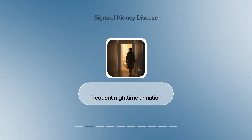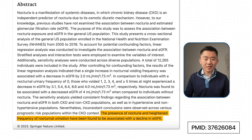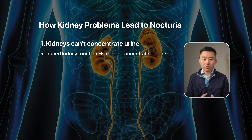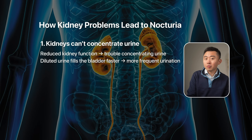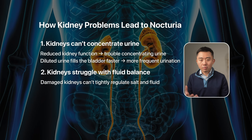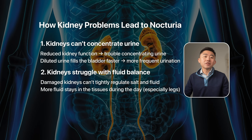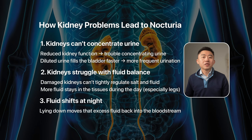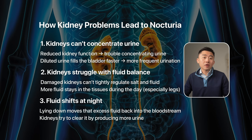One sign that can show up at earlier stages of kidney disease is waking up multiple times at night to pee — also called nocturia. This may start even before your blood tests look abnormal. It happens because when your kidneys aren't functioning properly, they have trouble concentrating your urine, so your bladder fills up much faster and you have to empty it more frequently. Additionally, when kidneys are damaged, maintaining salt and fluid balance becomes difficult, so more fluid stays in your tissues during the day — especially your legs. When you lie down at night, that excess fluid shifts back into your bloodstream, and your kidneys try to clear it by making more urine.